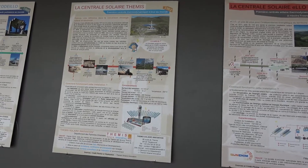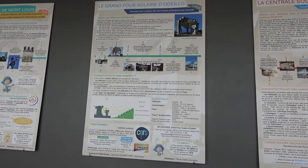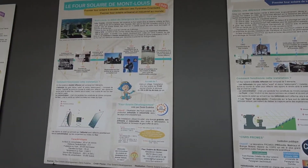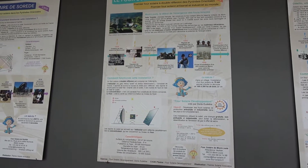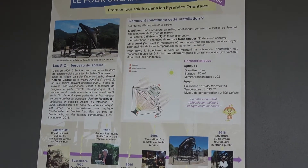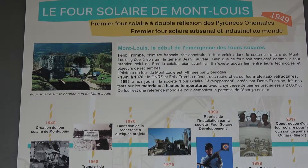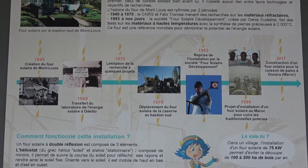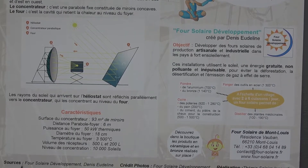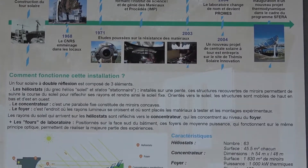As we enter the first hall we see different posters that tell you the history of the plant and solar power development in general. Displays show different solar energy plants around the world and the difference between energy sources and their efficiency. Also there is a model of Themis itself where you may recognize all the elements that it consists of.